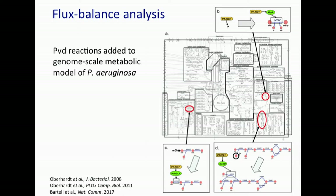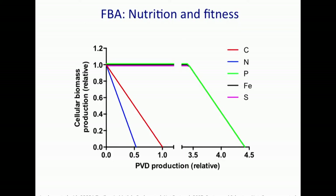Next we did some in silico modeling of how the nutritional environment affects these fitness costs. We used a whole-genome metabolic model that Jason Papin's group at the University of Virginia had built. It did not contain the pyoverdin reaction, so we added them to this model. We then did flux balance analysis, basically asking how an objective function — in this case growth rate — changes with increasing pyoverdin concentration when different nutrients are limiting. We chose carbon, nitrogen, phosphorus, iron, and sulfur.